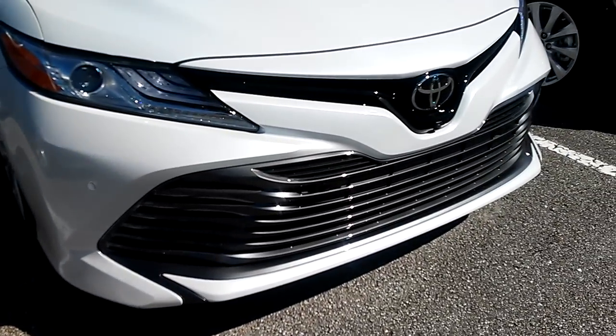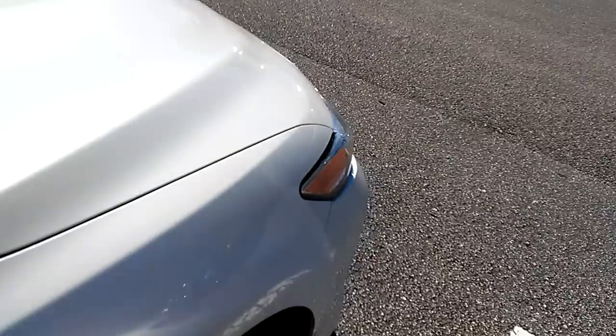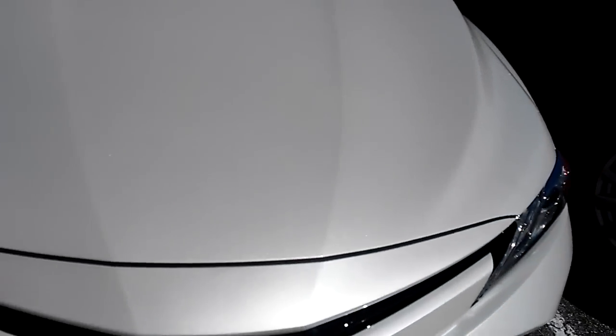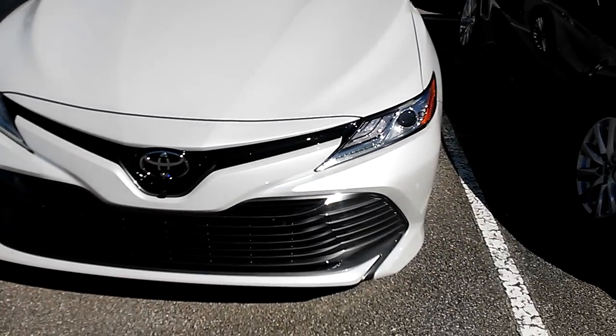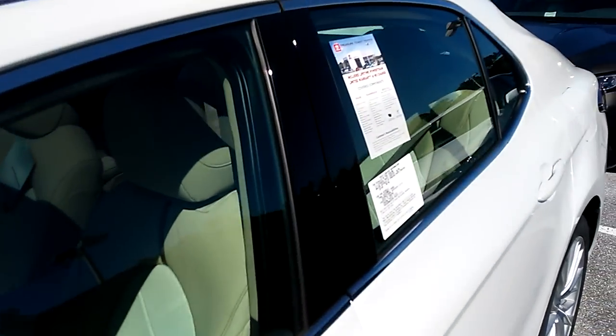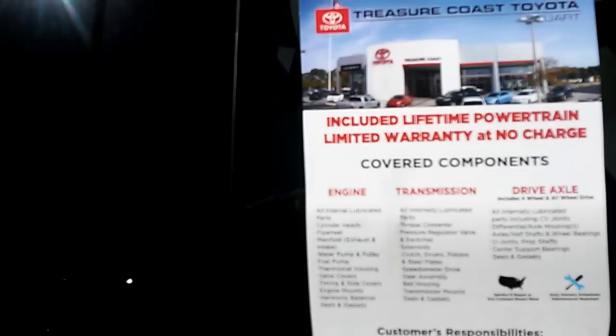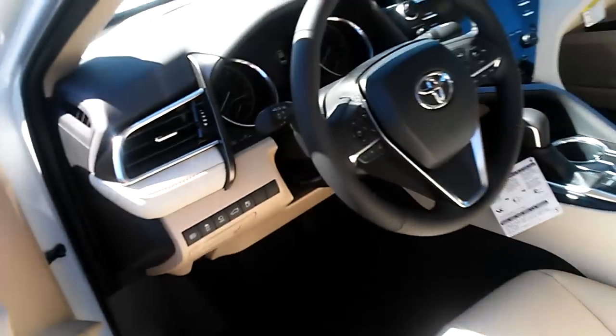There you have it — that's the 2018 Toyota Camry XLE. Lifetime powertrain warranty at no charge — all this included and covered so you can protect it. Alright everybody, that's the video of the 2018 Camry XLE, hope you enjoyed it, bye!